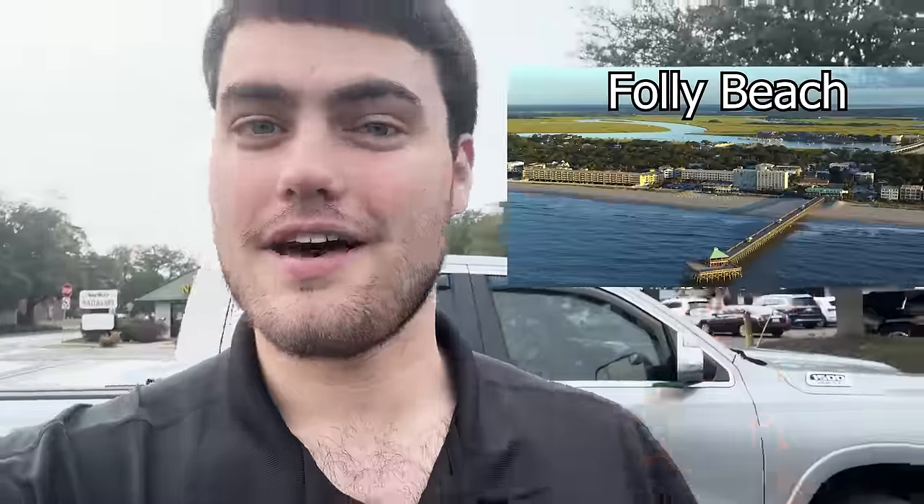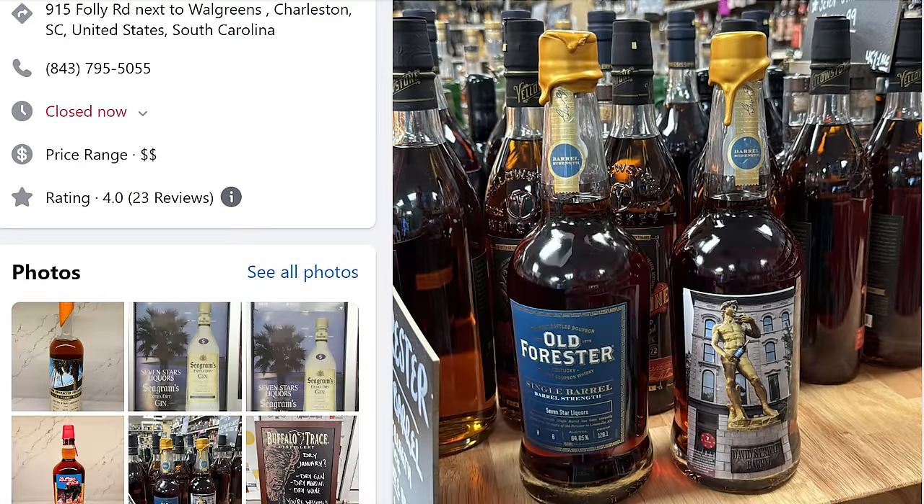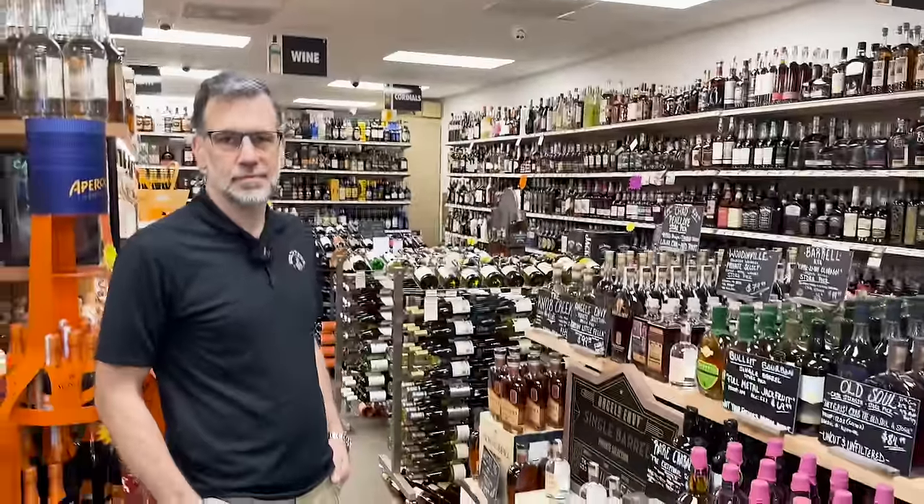We're here at Seven Star Liquors this morning, going to check them out. This is really close to a popular beach that a lot of people go to, and on Facebook their store picks have been blowing up. Seven Star Liquors — let's go see what they have.